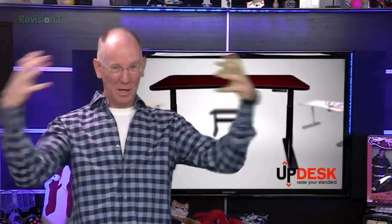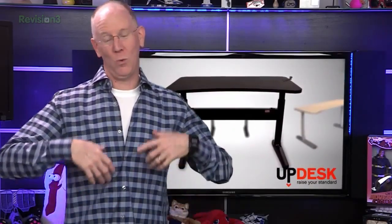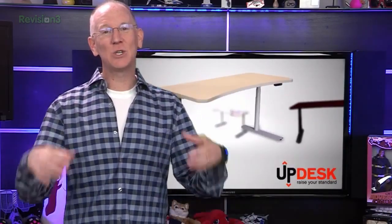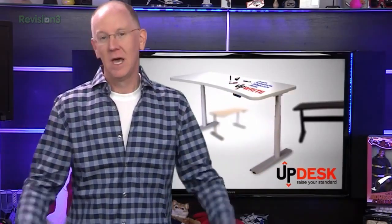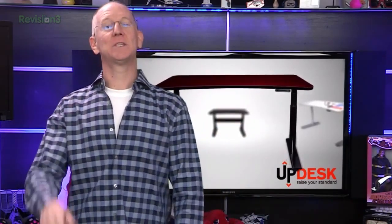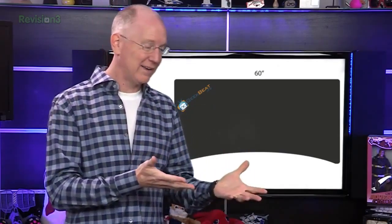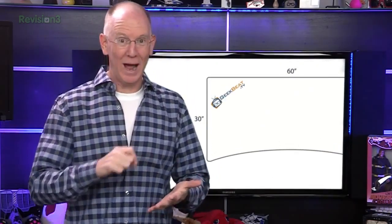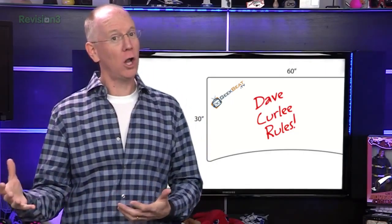To wrap things up for today, I really need everyone's help chiming in on something important. Our friends over at UpDesk are sending us a whole building full of their stand-sit motorized desks for the new Geek House, and we get to customize them however we want. One of the crazy ideas we're toying with is screen printing the GeekBeat logo directly on the work surface. We can either go with a black tabletop and print the GeekBeat logo in white or even in color, or we could go with a whiteboard tabletop surface that you can actually write on and screen print the GeekBeat logo in full color on it.